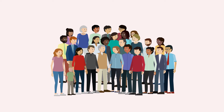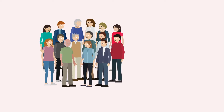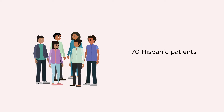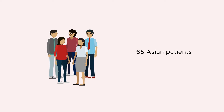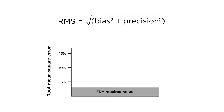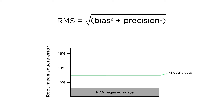372 patients with SpO2 92 to 96% were assessed: 186 white patients, 51 black patients, 70 Hispanic patients, and 65 Asian patients were analyzed. The root mean square error was higher than the FDA-required less than or equal to 2 to 3% for pulse oximetry devices for all racial groups, at 7.5% overall.